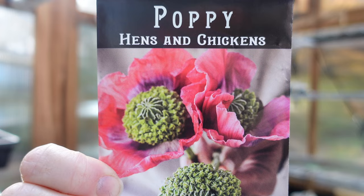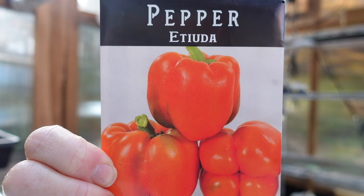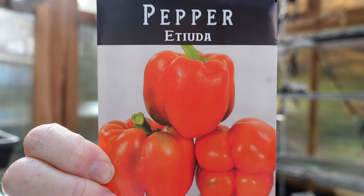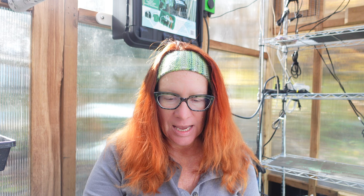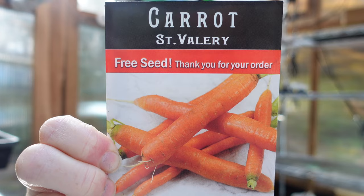Another pepper — this is Etiuda, a tasty Polish commercial variety. Sugary sweet when ripe, blocky, thick-walled orange fruit that is crisp and juicy, reaching a half pound — that's a big pepper! Moving on, I also got carrots: this was a free packet, which I love. The St. Valéry carrot is a very old French variety with large, bright red-orange 10-to-12-inch roots that are smooth, sweet, and tender. We'll continue to try carrots — I have some growing in the garden right now.